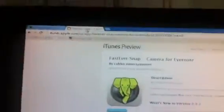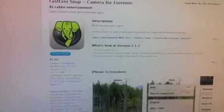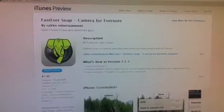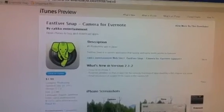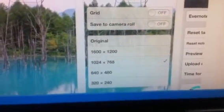Now, using this Fast Eversnap application, it's as simple as this. You open up the app on your iPhone, press the camera button once you've framed your picture. It takes the picture and automatically sends it to the file that you've pre-selected.